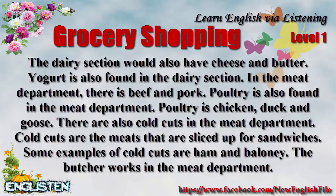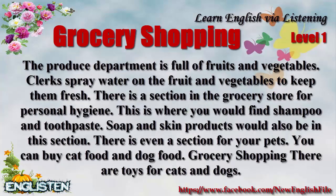The butcher works in the meat department. The produce department is full of fruits and vegetables. Clerks spray water on the fruits and vegetables to keep them fresh.